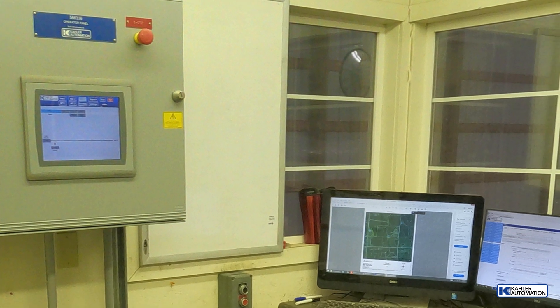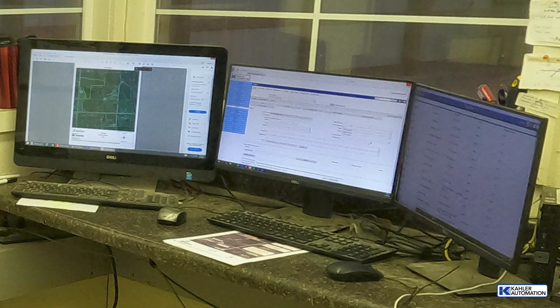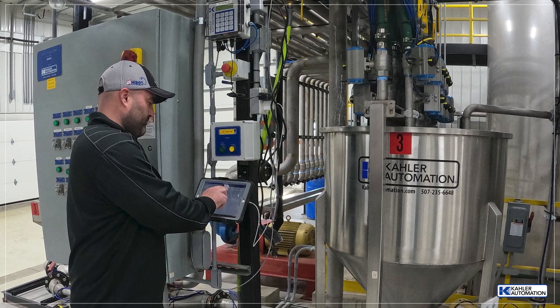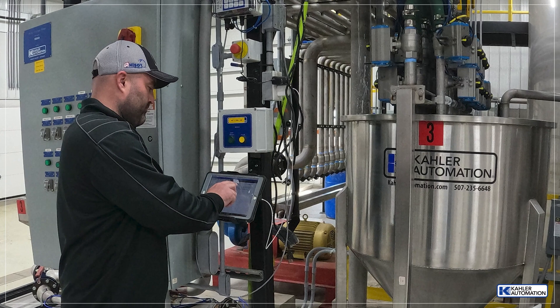Overall, the system provides accurate blends with streamlined documentation. Loadout can be controlled by Plant Supervisor PSX software from the control room, or from a tablet for complete flexibility and ease of use for the loadout bays, weigh tanks, or repack area.